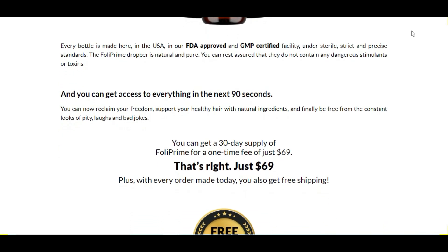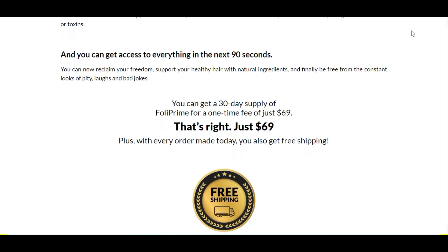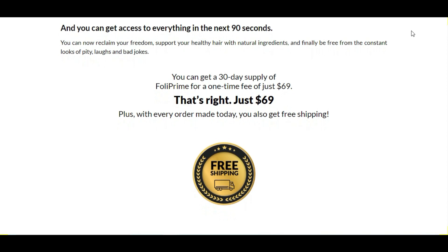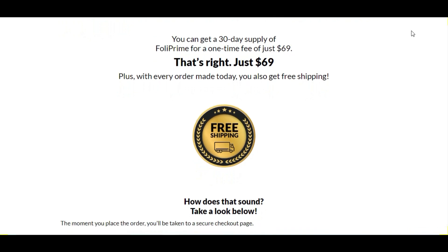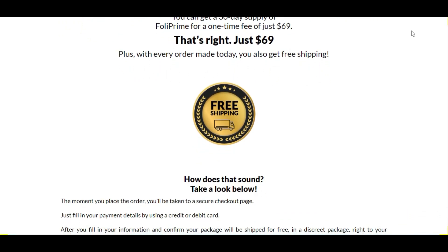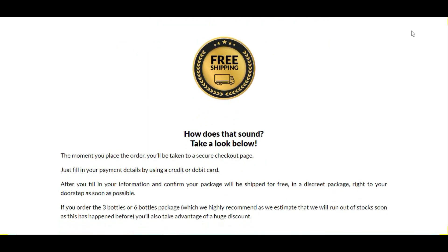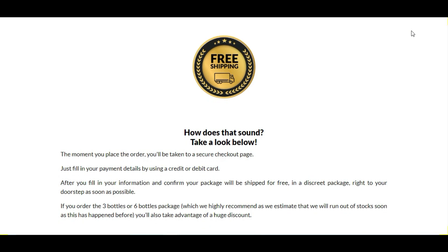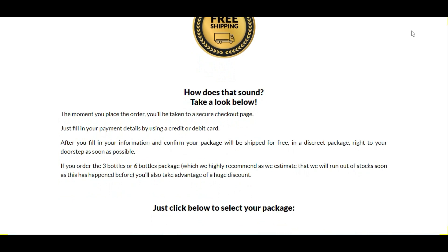FollowPrime is natural and pure. You can be sure it does not contain stimulants or dangerous toxins, and it is processed under strict, sterile, and precise standards. The ingredients are mixed in the right way and in the right amounts to keep their properties intact. FollowPrime has an easy but powerful formula consisting of amazing oils and plants such as lemon peel, castor oil, niacin, biotin, stinging nettle, hyaluronic acid, cayenne pepper, turmeric, zinc oxide, argan oil, tea tree, olive oil, and almond oil.